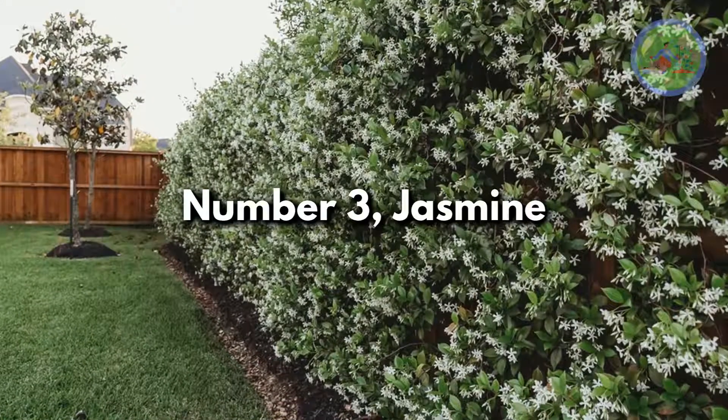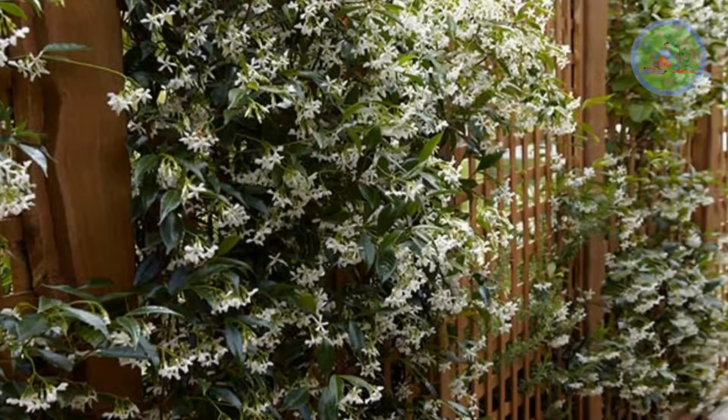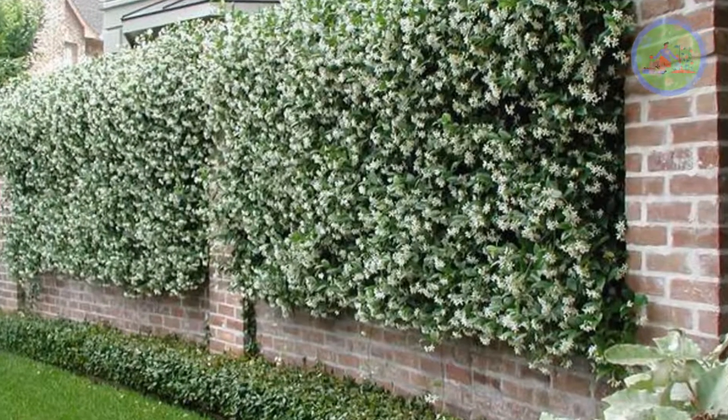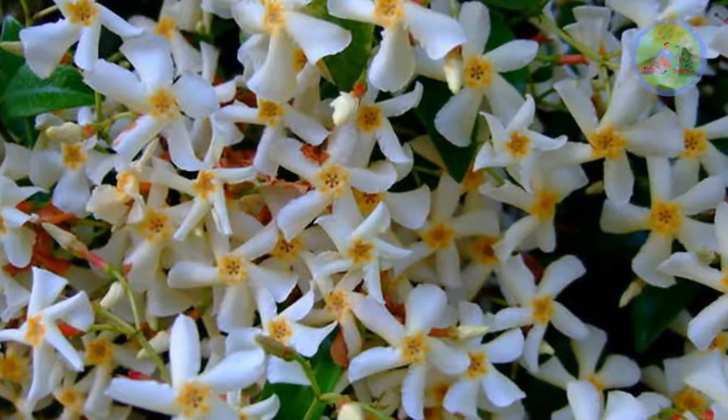Number 3: Jasmine. Jasmine varieties are ideal for covering fences, offering white fragrant flowers. It is a fast-growing plant and you need to prune it to keep it under control. Chinese star jasmine also offers fragrant small white flowers.